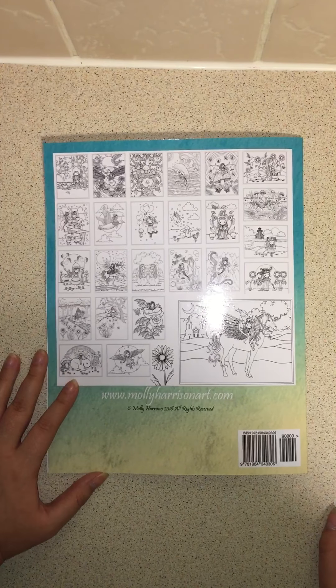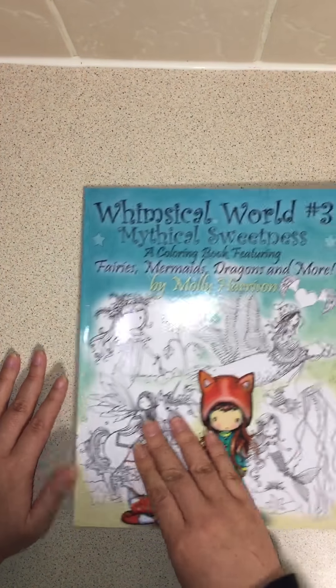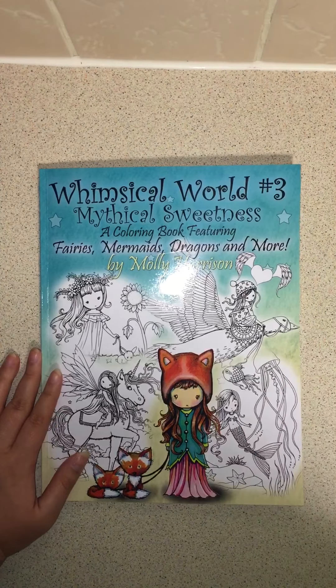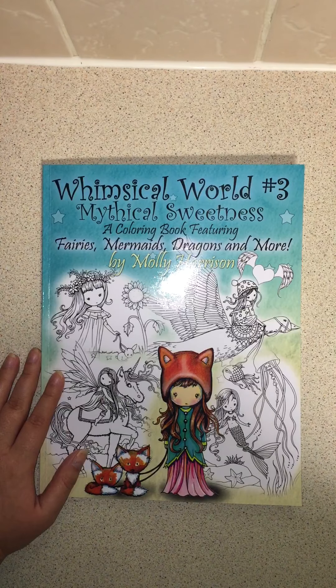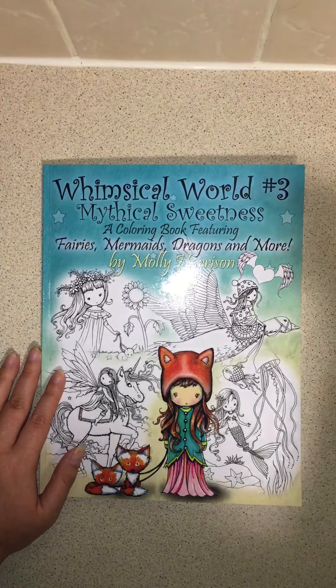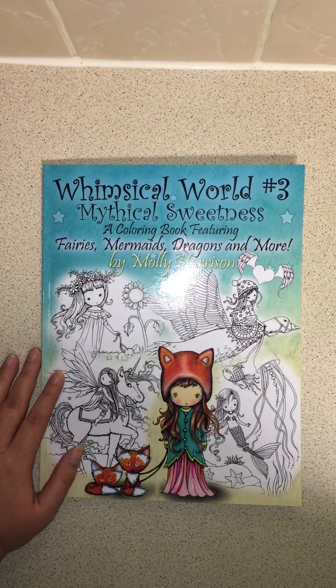Thank you for watching and subscribing. If it weren't for you guys, there would be no point. I hope all my videos are helping you decide on what coloring books you're going to buy. Most of these are available on Amazon, eBay, and Etsy — though mostly I buy all my stuff on Amazon. Please subscribe — it's somewhere down here — it would be much appreciated. Thank you again for watching.